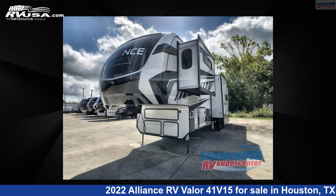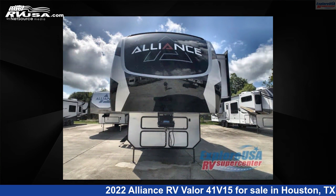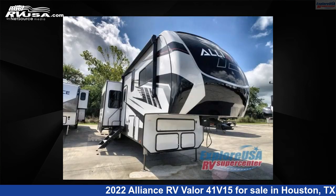This 2022 Alliance RV Valor 41V15 is a Toy Hauler RV. It is located in Houston, Texas 77511, and is offered for sale by ExploreUSA RV Supercenter, Houston.